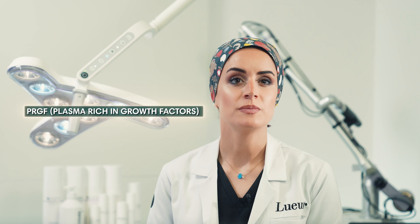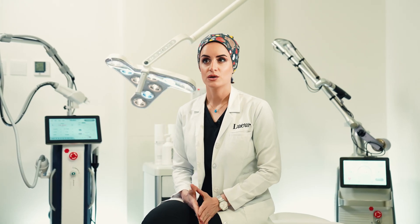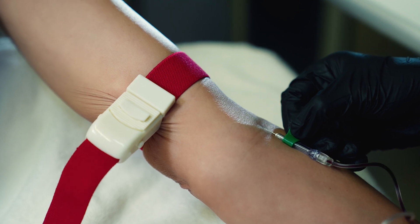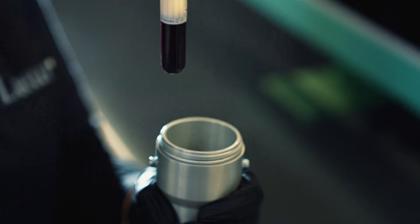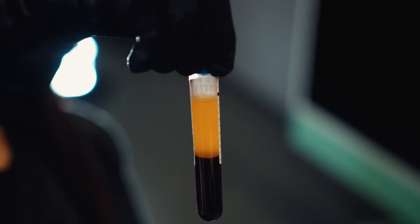PRP, or platelet-rich plasma treatment, is popular for a variety of conditions from joint injuries, skin rejuvenation to hair loss. The treatment uses a patient's own blood cells to accelerate healing in a specific area. What I would like to talk about today is the latest treatment called PRGF — plasma-rich growth factor — a subtype of PRP enriched in plasma, protein, and growth factors that stimulate tissue regeneration.